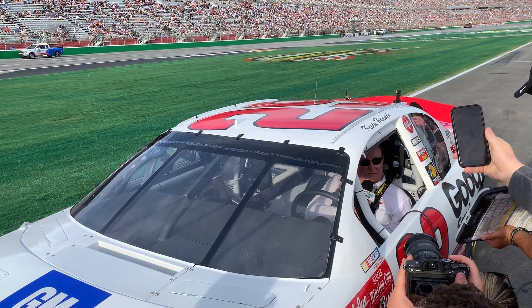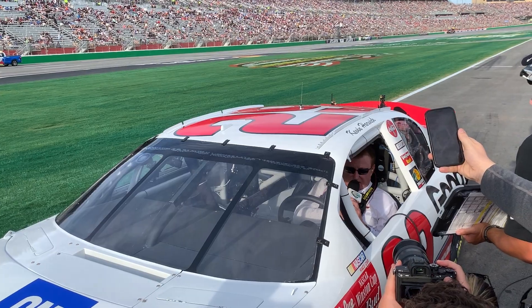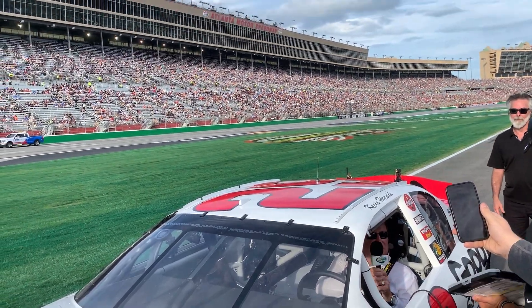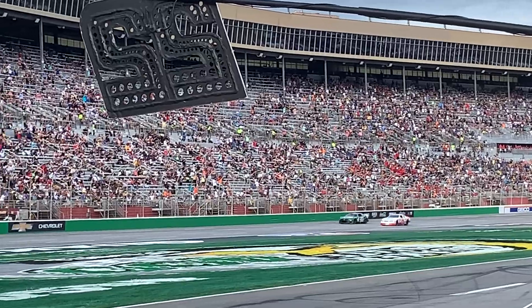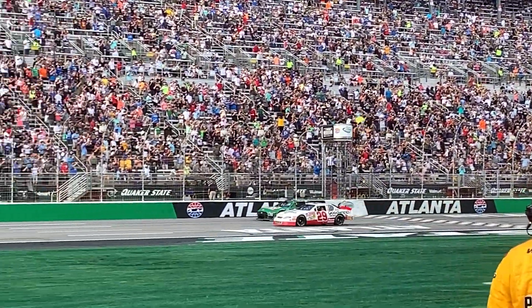Childress even gave the command to fire engines while sitting in this car. Harvick and others were eager to see this piece of NASCAR history up close and personal once again.